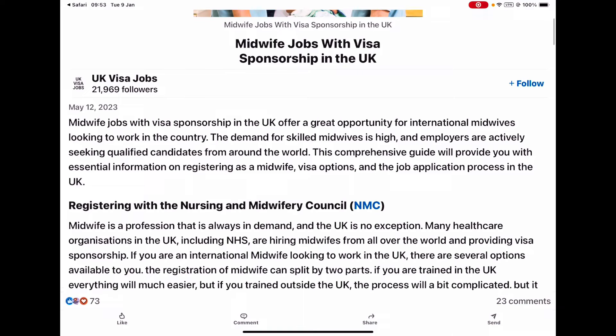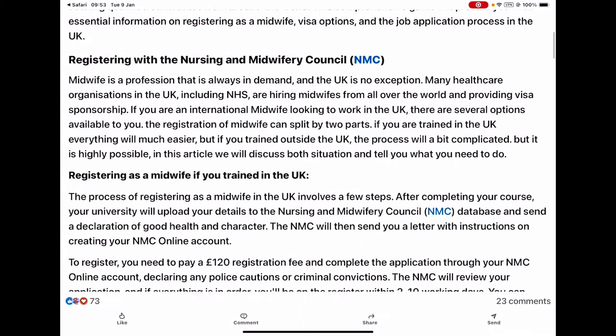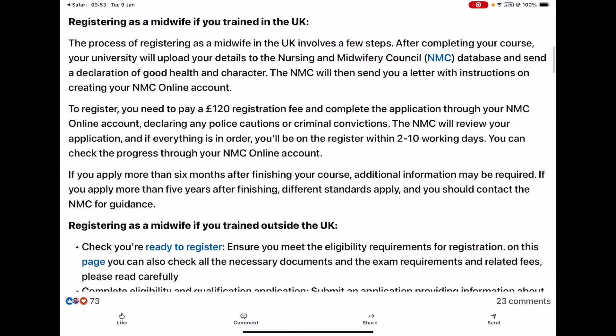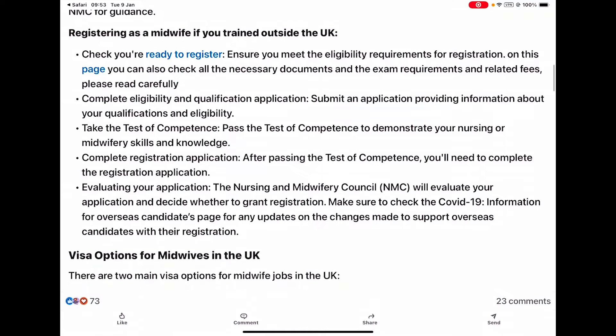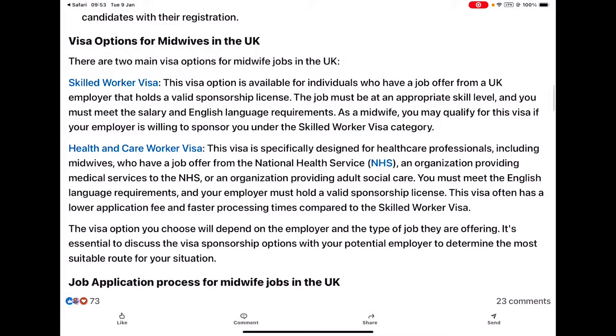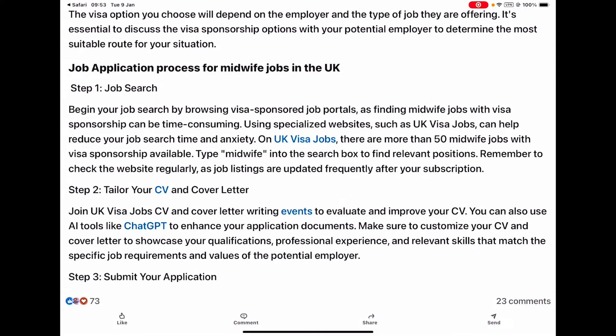Here are the UK jobs for midwives with visa sponsorship, and this tells you everything about what you want to know: registering as a midwife, registering as a midwife if you've trained outside the UK, visa options for midwives in the UK, and the job application process for midwife jobs in the UK. It goes through step by step everything that you need to know.